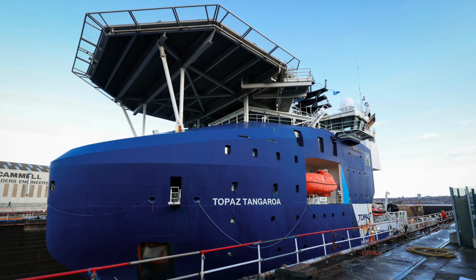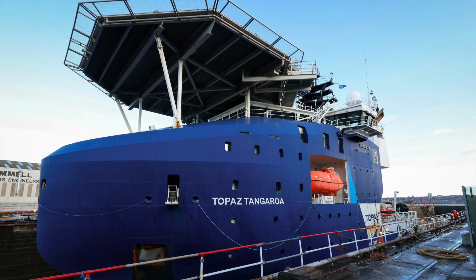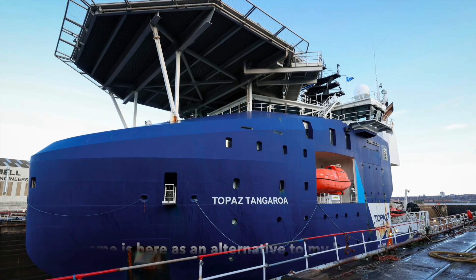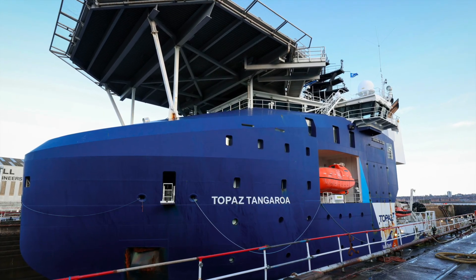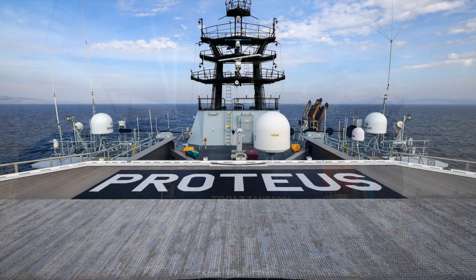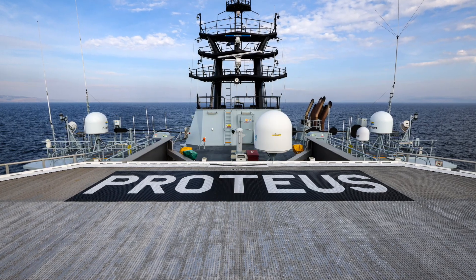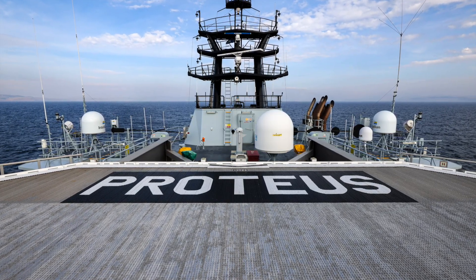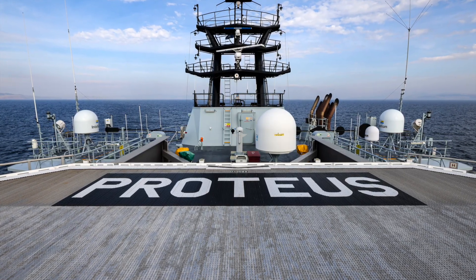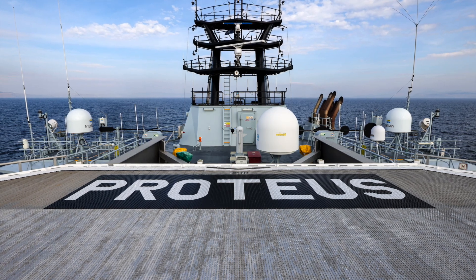RFA Proteus didn't start out in RFA service. She began life in 2019 as NV Topaz Tangaroa, built for the offshore oil and gas industry. Her job was supporting deep-sea construction and operating remotely operated vehicles, or ROVs. That gave her perfect foundations for her new role. She already had a moon pool for launching underwater craft, a heavy lift crane, and specialist sub-sea facilities.